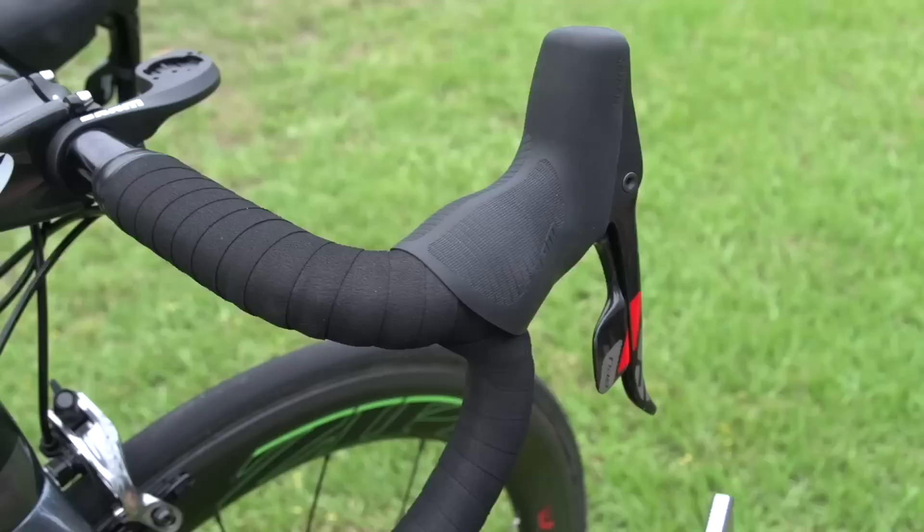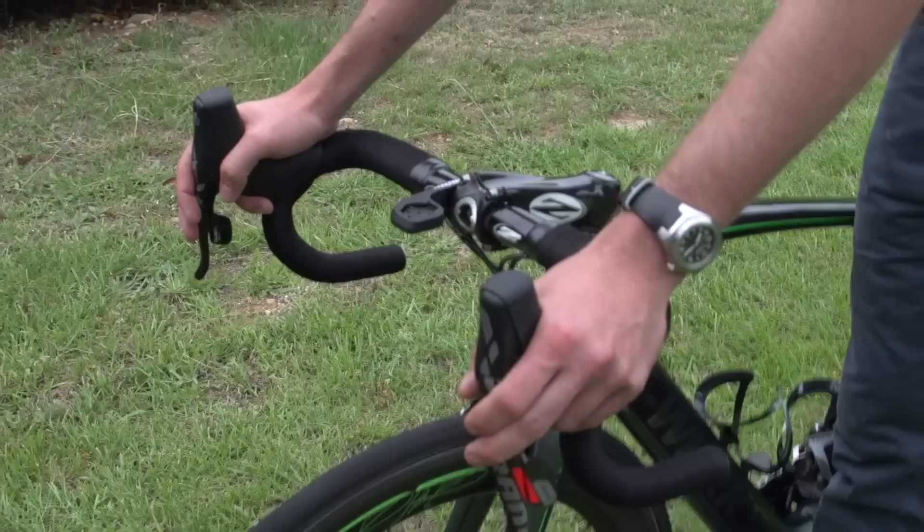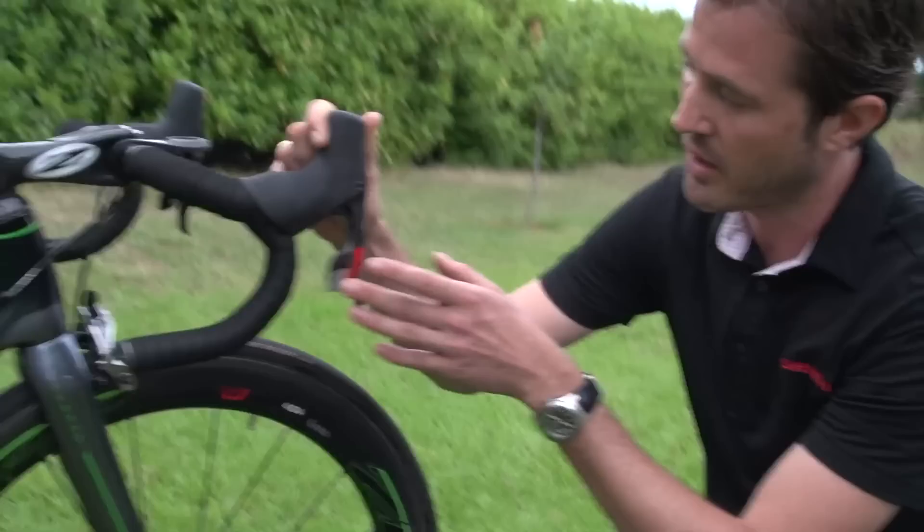The biggest change, as you can see, is just the taller bump area, which houses the master cylinder. With the added power that you get with the hydraulic braking system, you're able to brake more from the hoods and have that power that you normally get from being in the drops. So you've got a great balance of power engagement whether you're in the hoods or in the drops.